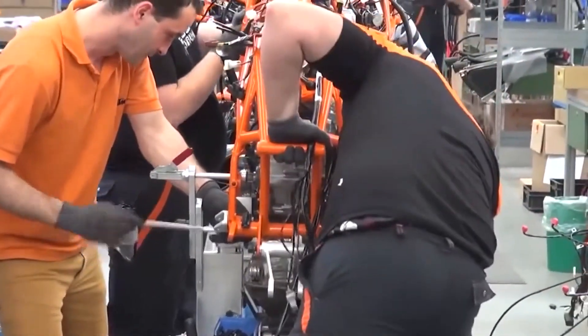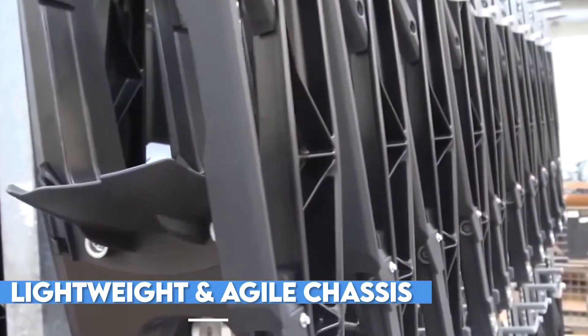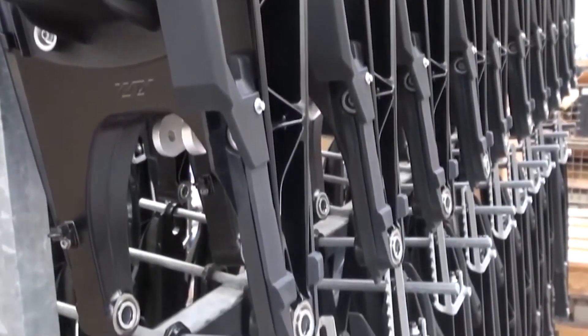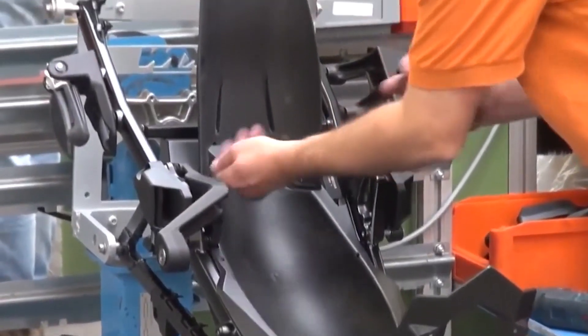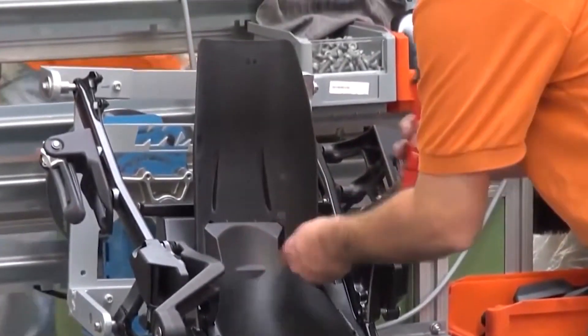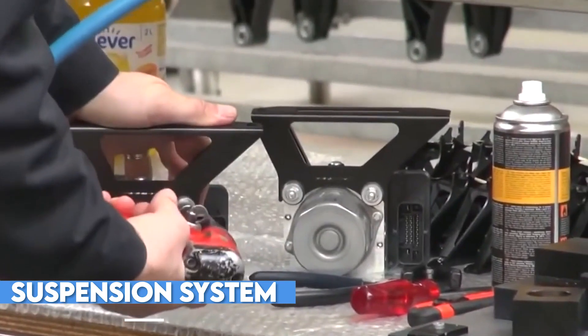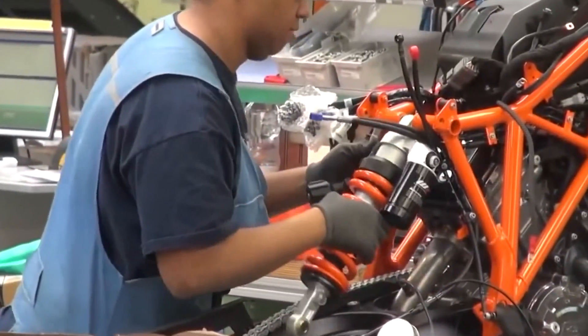Once the engine is complete, it is fitted into the bike's lightweight and agile chassis. The frame of the 1290 Super Duke is made from high-strength steel, carefully welded together by hand to create a robust and reliable structure that can handle the immense power of the bike's engine. The suspension system is also hand-built, with each component carefully crafted to deliver maximum performance and adjustability.